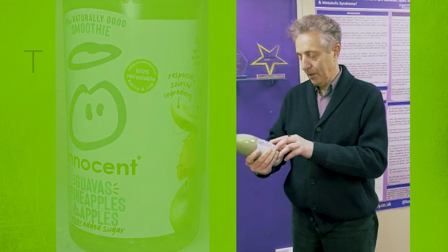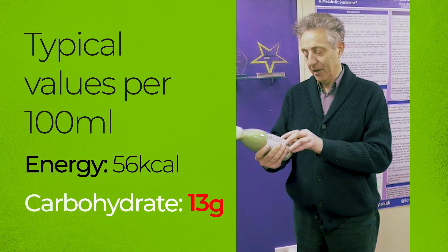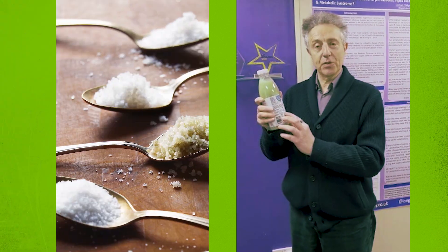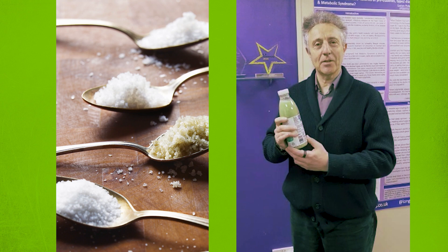Per 100ml: 56 calories — not a lot — but carbohydrates 13 grams, and it's almost all sugar. That's about four spoonfuls of sugar in 100ml. So what I'm going to do now is drink 200ml of it and we'll see what effect it has on my blood glucose.